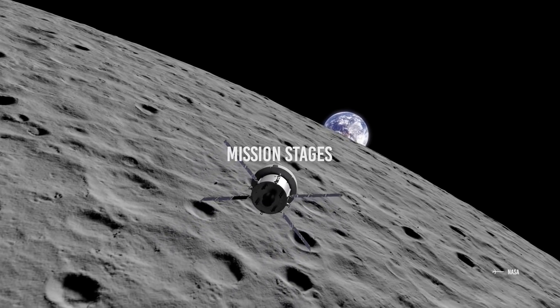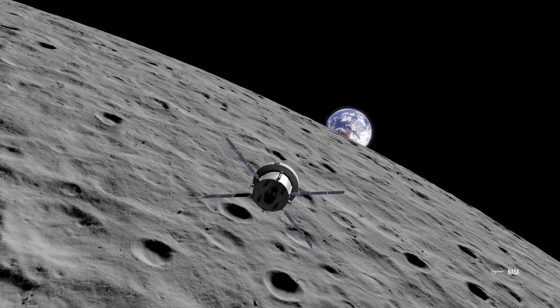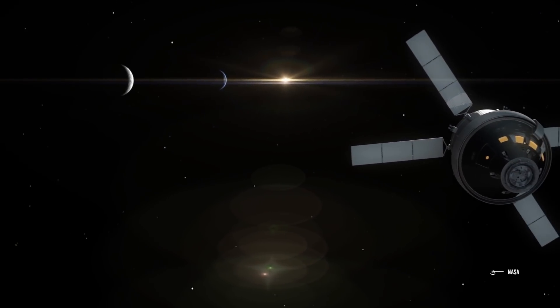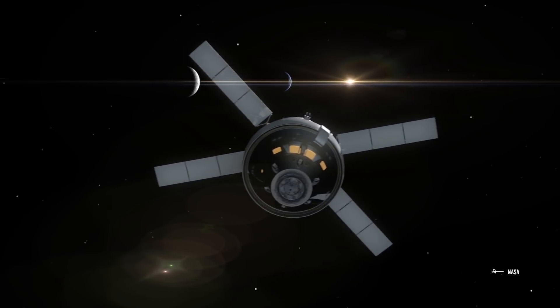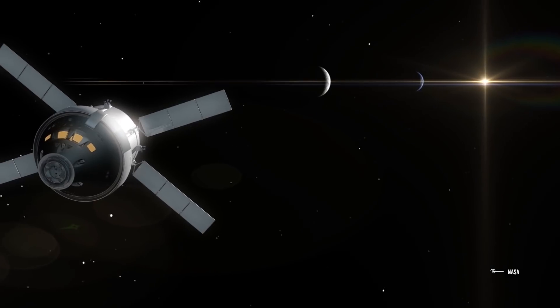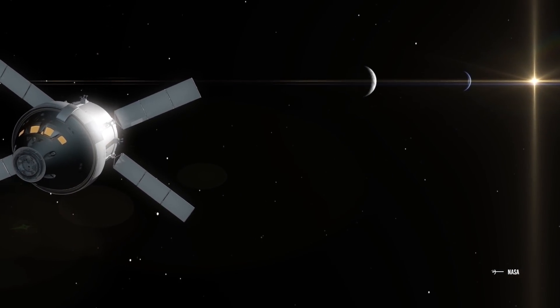Artemis 1 will be carried out by a spacecraft sectioned into three main stages: the Space Launch System, the Cryogenic Propulsion Stage, and the Orion Space Capsule. Let's see what function each one will fulfill.